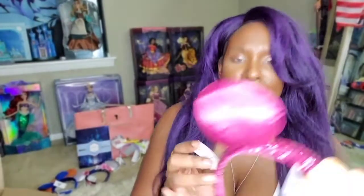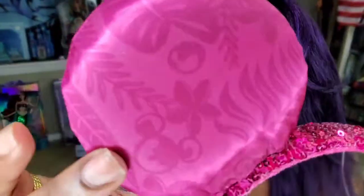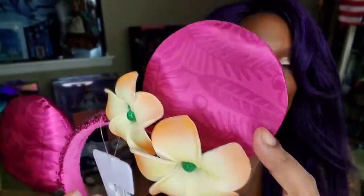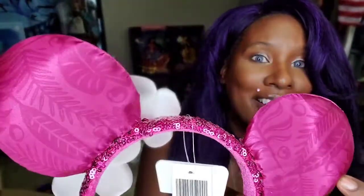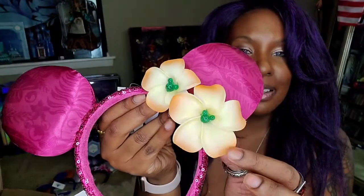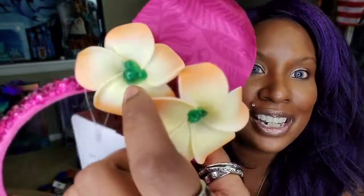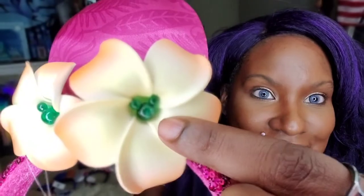Some more really cute ears I caught on Shop Disney — I don't know how to pronounce the name but they have a little flower print with hidden Mickey heads throughout. There are plants and flowers on the sides and they're a really pretty pink — fuchsia would be the right color. They sparkle pink with little green Mickey heads too. Look at that little attention to detail — fabulous!